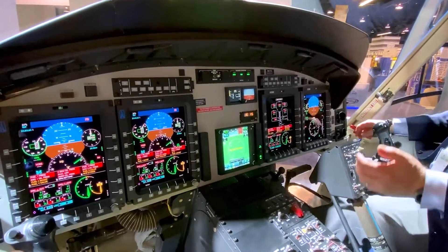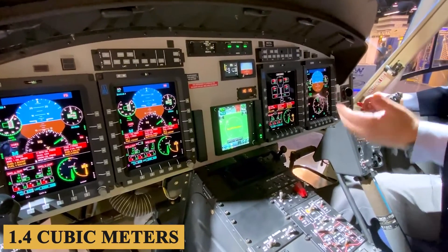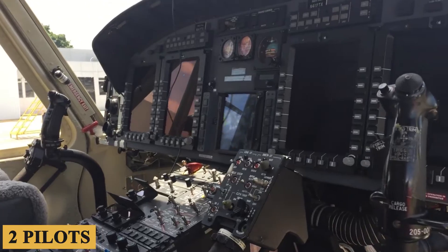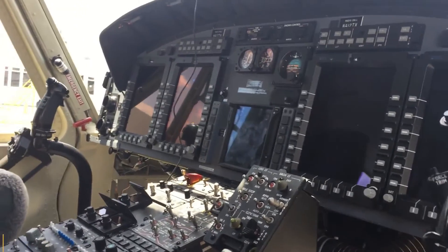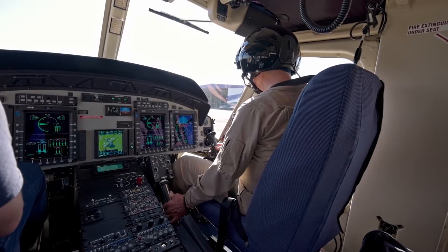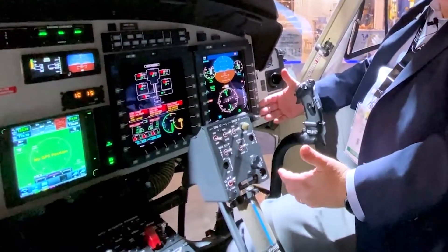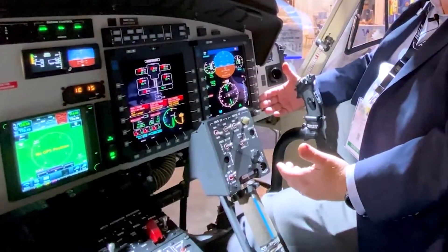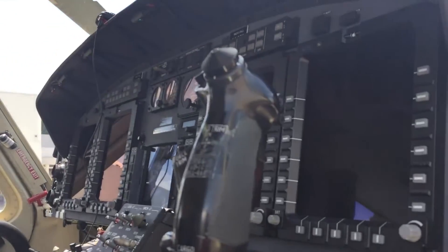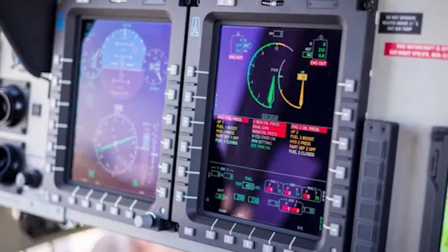Stepping into the cockpit, the overall area measures around 50 cubic feet or 1.4 cubic meters, offering adequate space for two pilots and comparable in size to the original 412 model. Both the collective and cyclic control sticks are intuitively placed, and the rudder pedals are adjustable, offering a degree of customization for individual comfort. The instrument panel is less cluttered, thanks in part to the integration of digital screens, which replace a plethora of traditional dials and gauges.